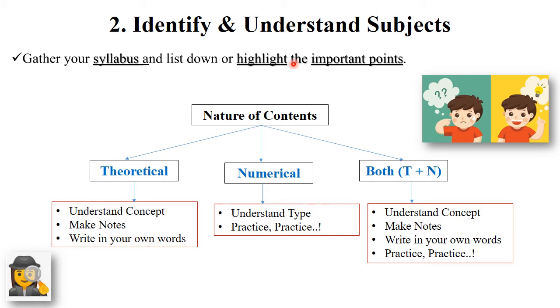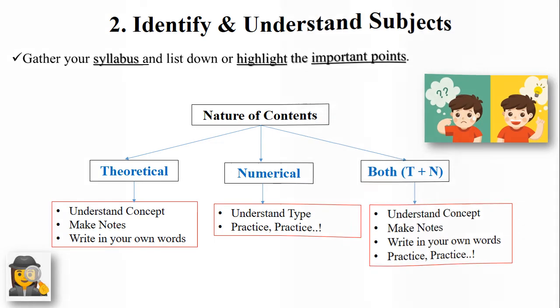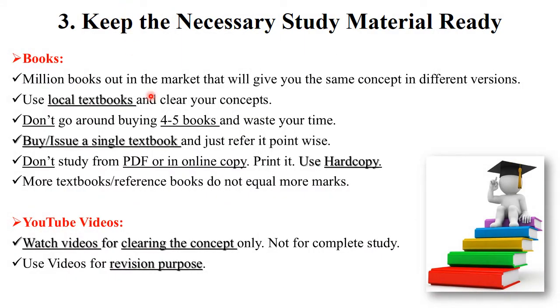Identify the nature of the content — determine whether your particular subject is theoretical, numerical, or both. Some subjects also have diagrams along with theory and numericals. Identify the nature of the subject clearly. After gathering your subjects and highlighting important points, the next important tip is to keep the necessary study material ready.